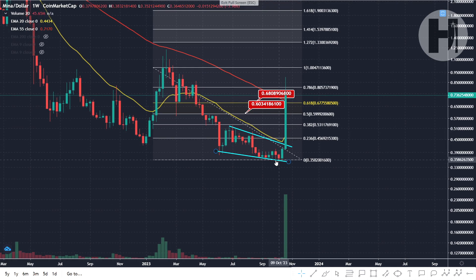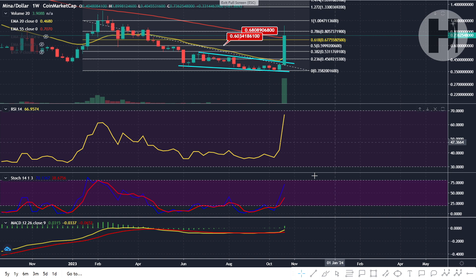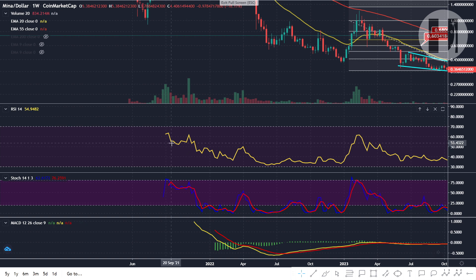On the weekly chart, we have a Fibonacci retracement similar to the daily. You can see we were in a falling wedge — we created the low in June 2023 and the pattern completed in July 2023, giving a technical target of 51 cents. We actually did a 2x from that level. We're now slightly above the 55 EMA, and I do think a retest of the 20 EMA is coming in the next few weeks. The RSI made a massive move to the upside — similar to January 2023 — so a pullback is expected.